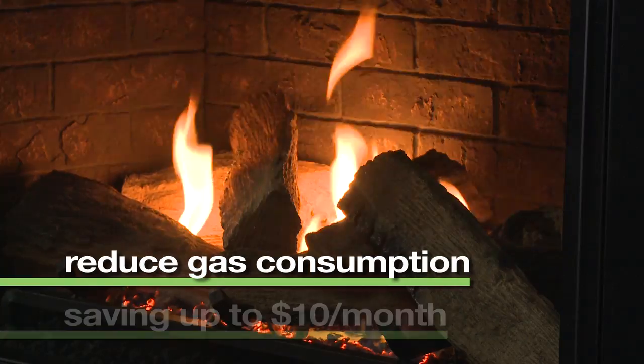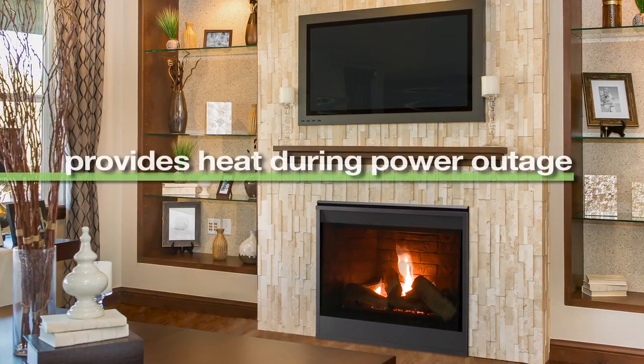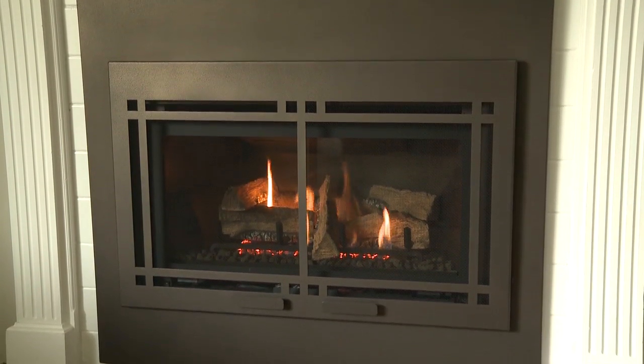contributing to saving as much as $10 per month on utility bills. In the event of power outages, IntelliFire also has a battery backup feature, so the fireplace is operable to provide warmth.